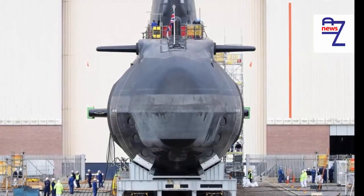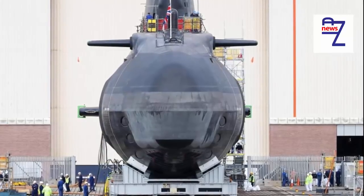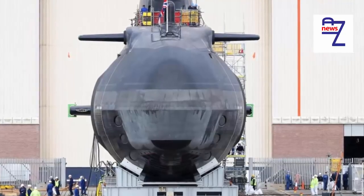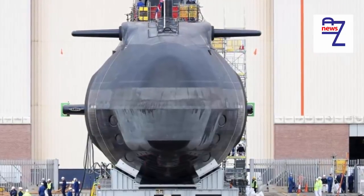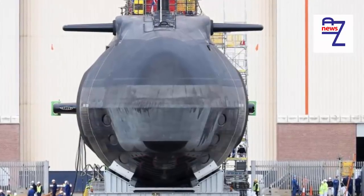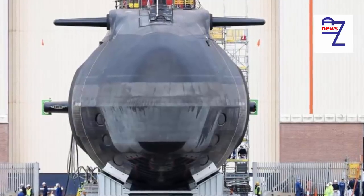More than 39,000 acoustic tiles mask the vessel's sonar signature, meaning she slips through the seas with less noise than a baby dolphin. Yet her sonar is said to be so powerful it can detect ships leaving harbor in New York City from a listening point below the waters of the English Channel, 3,000 nautical miles away.